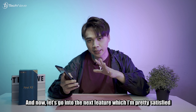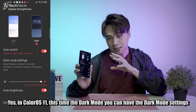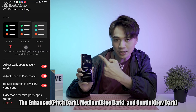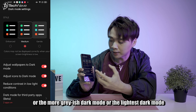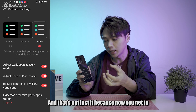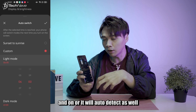Next is the display and brightness section — and I've already turned on dark mode. In ColorOS 11, the dark mode settings offer three different styles: enhanced, medium, and gentle, depending on your liking — whether you prefer a more contrasty, greyish, or lighter dark mode. You can also adjust icons to dark mode and reduce contrast in low light so you won't hurt your eyes. And now you can auto-switch dark mode by customizing your own sunrise and sunset times, or let it auto-detect.